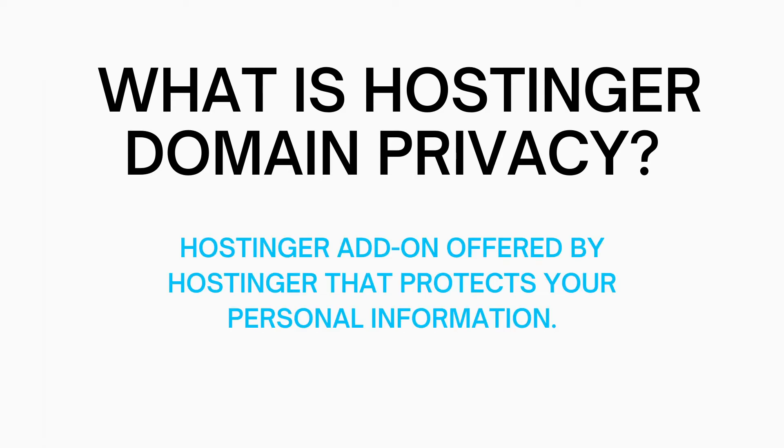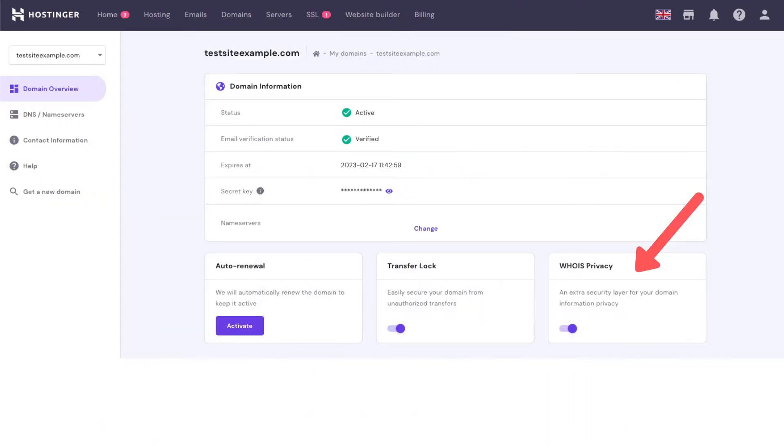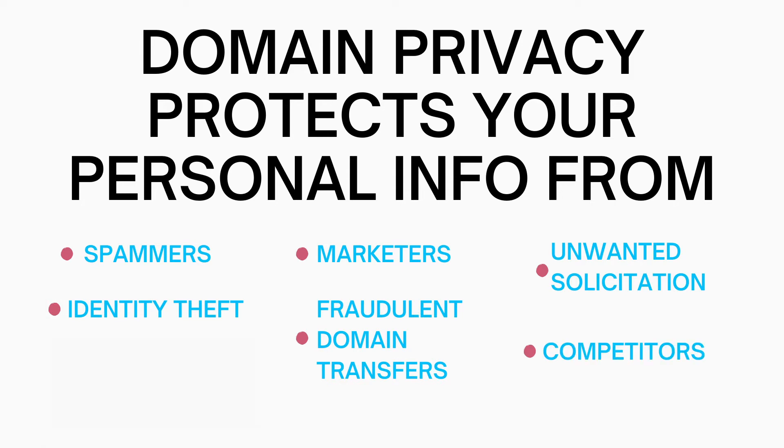Domain Privacy is a Hostinger add-on known as Whois Privacy that you can add when purchasing a domain name with Hostinger, or you can add it on in the Hostinger H panel at any time you'd like. Hostinger Whois Privacy protects your personal information from spammers, marketers, unwanted phone calls, postal mail, identity theft, fraudulent domain transfers, and competitors being able to look up which domain you own.